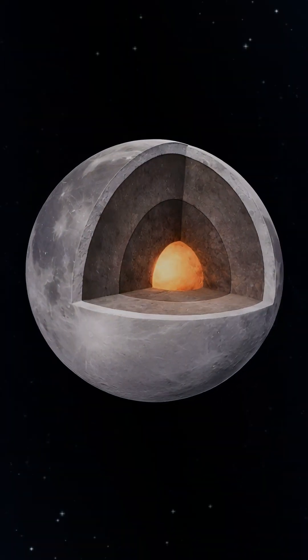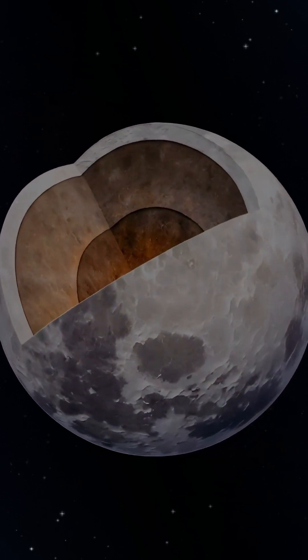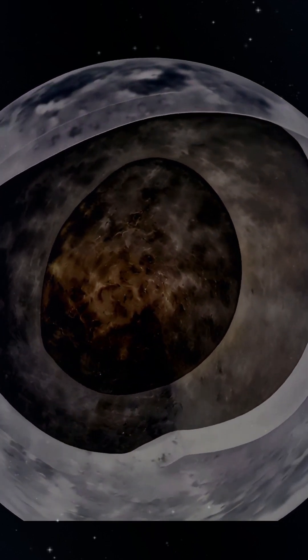The moon has layers inside. A thin crust covers a rocky mantle, with a small metal core at the center. Because its core is small, the moon has no strong magnetic field.